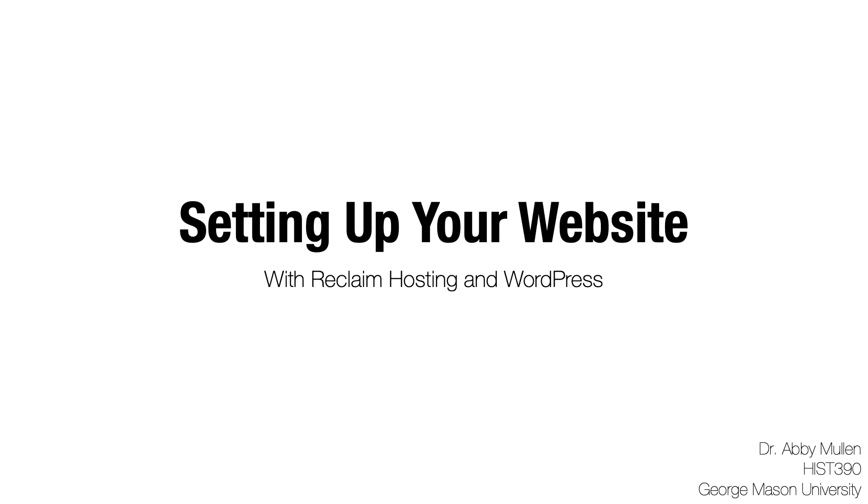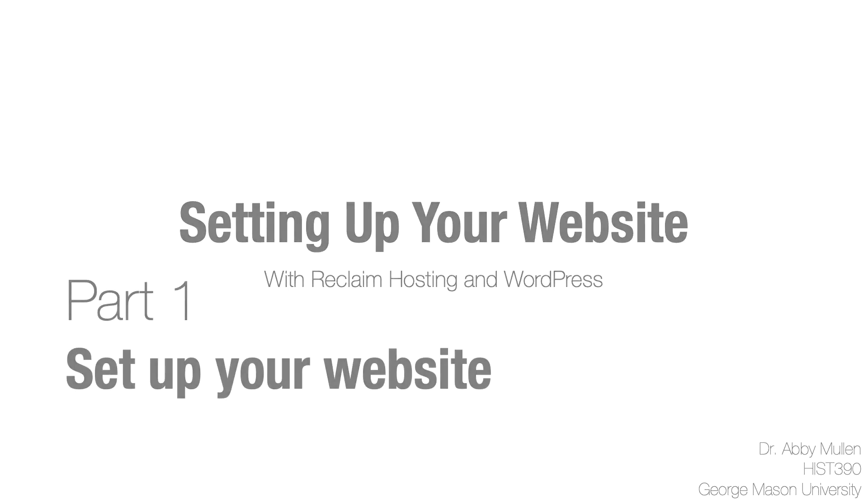Today we're going to learn how to set up your own website, including a WordPress installation, using Reclaim Hosting. We love Reclaim Hosting because they are built for colleges and non-profits, and their customer service is spectacular. So if something goes wrong at any point in this process, you can reach out to Reclaim and they'll get you straightened out. So let's get to it!